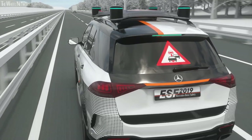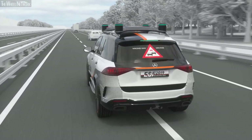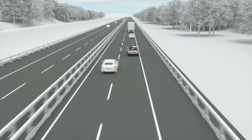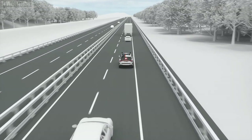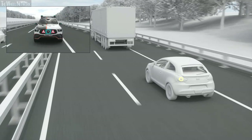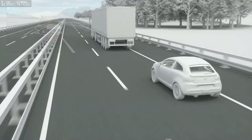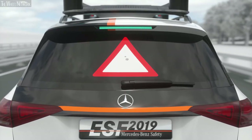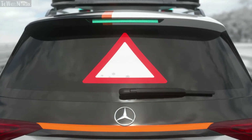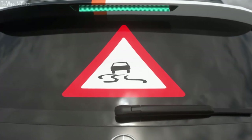In the event of a wrong-way driver, the ESF 2019 sets the right turn signal and stays on the edge of the right lane. An animation projected on the rear window passes this information onto following traffic, warning them of the wrong-way driver. Additionally, vehicles ahead are warned via the front panel so they can respond appropriately. Road users in the vicinity are also warned of other hazards like slippery conditions or road work via symbols. By passing on its knowledge to all surrounding road users, the ESF 2019 actively contributes to improving road safety.